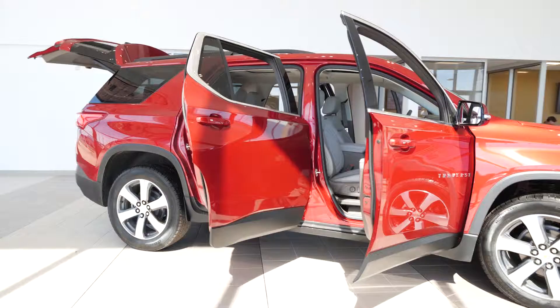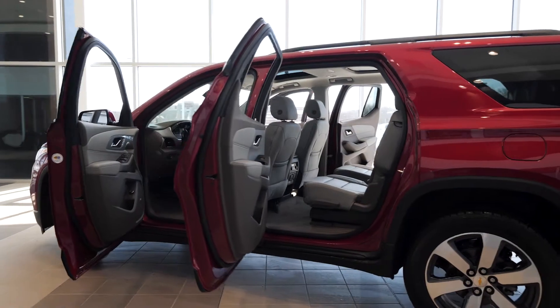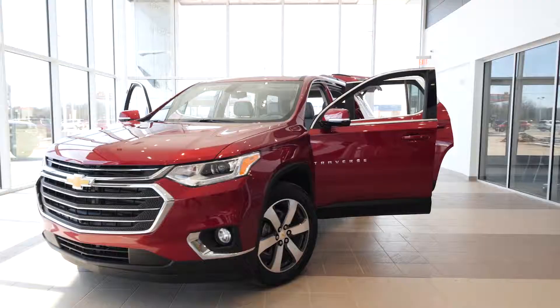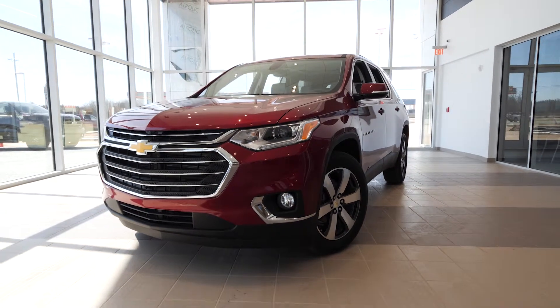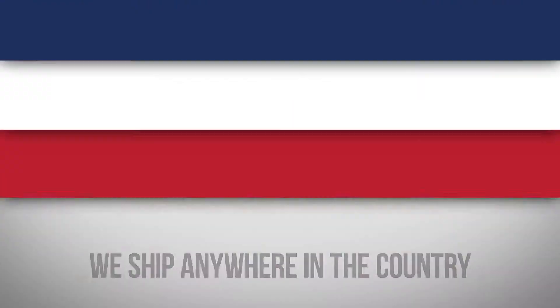The Traverse has a NHTSA 5-star overall safety rating. A dual Skyscape sunroof is also available for less than $1,500. The 3LT with the 3LT premium package is one of the most popular Traverses on the road.